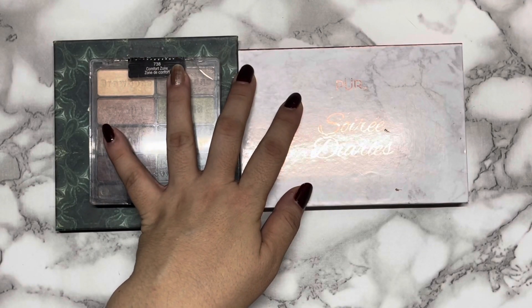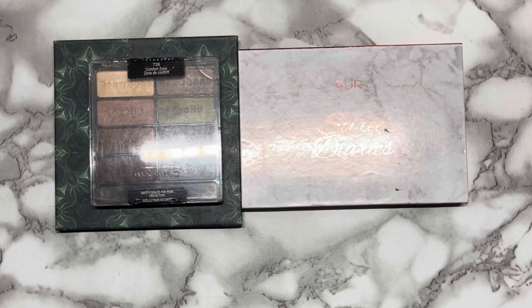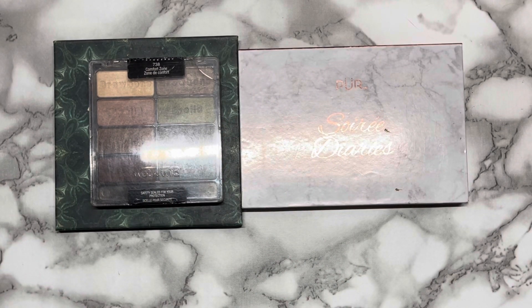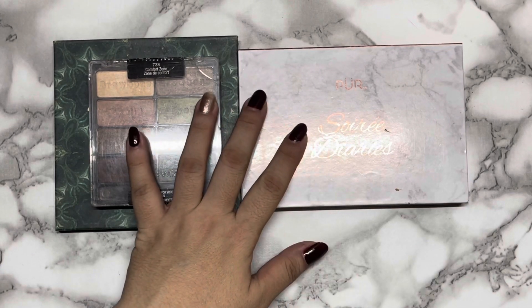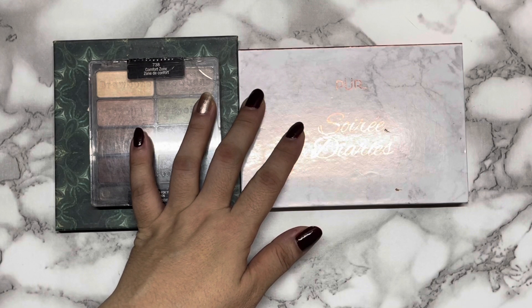Hi everyone, welcome back to my channel, and if this is your first time, welcome! My name is Joy. This is my last update before the final update on the Years of Usage eyeshadow project pan, created by Sarah Catherine. I've been working on this project since the start of the year, and the goal of this project is to use each eyeshadow 21 times.